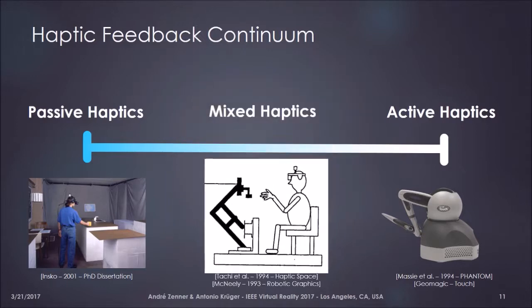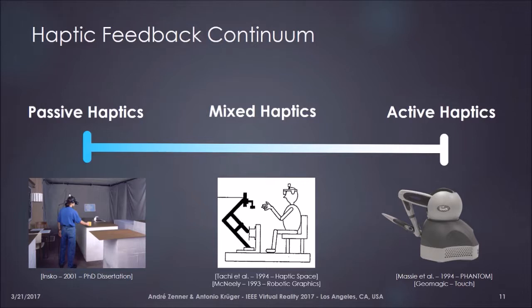In a similar way, we can define dynamic passive haptics to be a sort of mixed haptic approach which is very close to the passive haptic end, because such a dynamic prop is typically, most of the time, just a conventional passive prop. But at some point in time it might transform its properties, and during this transformation — depending on the transformation — it might exert some noticeable forces on the user, locating it somewhere between active and passive haptics.